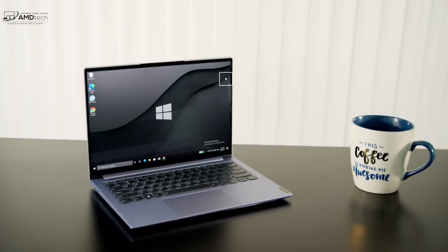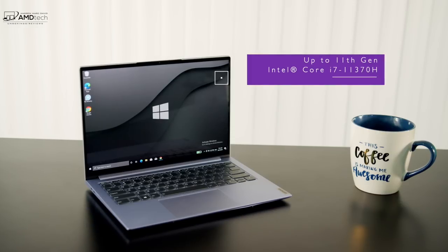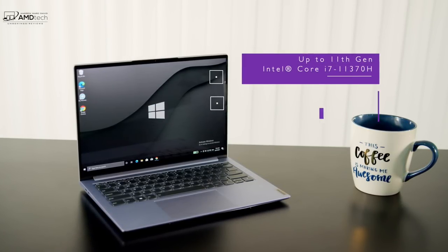The specs on this one are pretty interesting. You get a Core i7-11370H processor — an 11th gen Tiger Lake processor from Intel — and 16 gigabytes of soldered RAM.